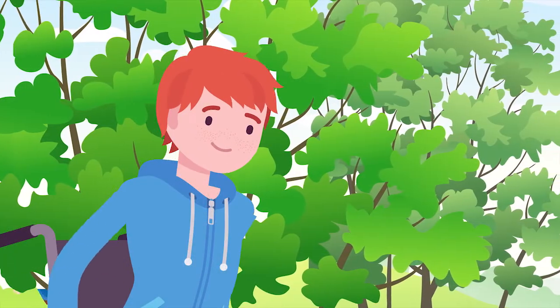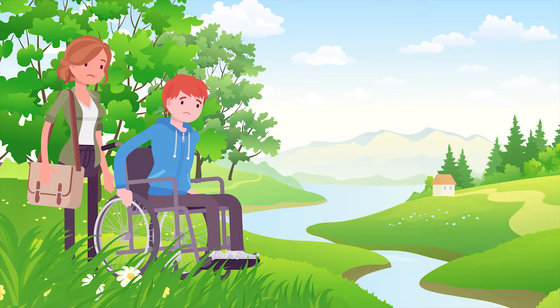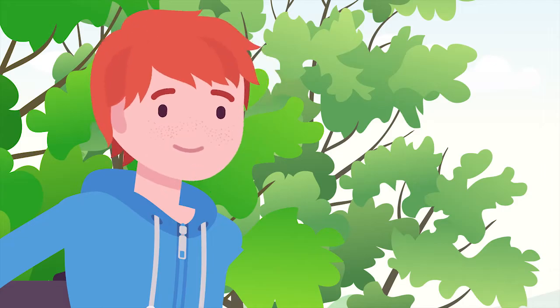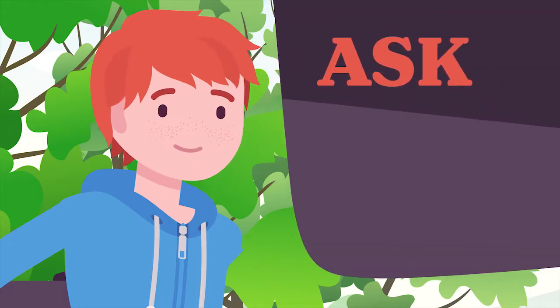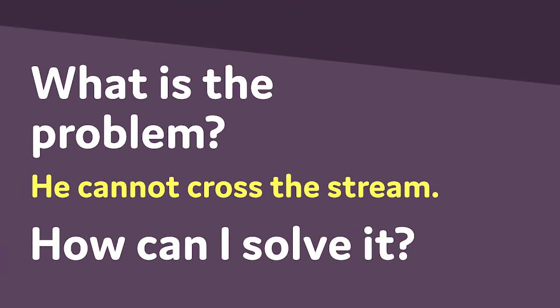This is Michael. He is heading to his friend's house and comes to a stream. His friend's house is on the other side of the stream, but there is no way to cross the water. This is the point where an engineer asks: what is the problem, and how can I solve it?